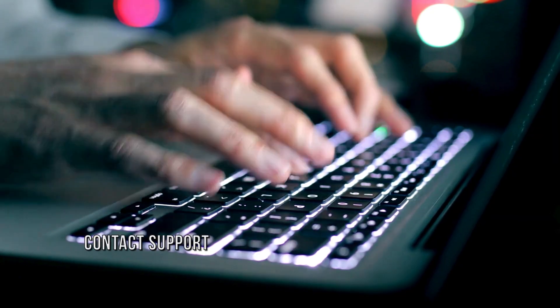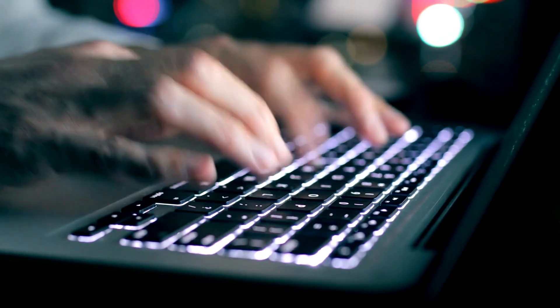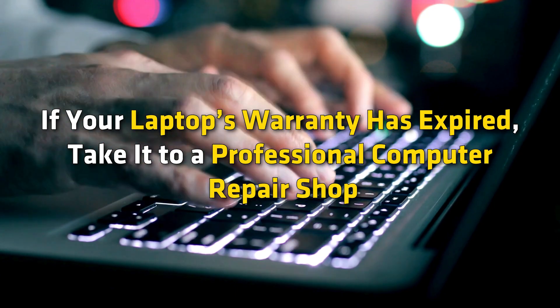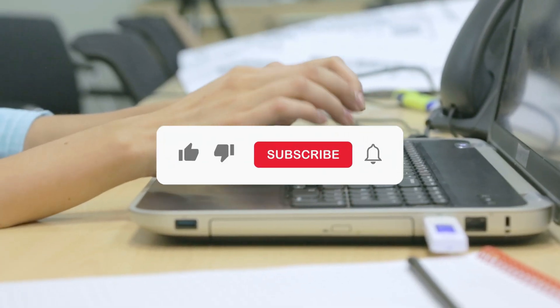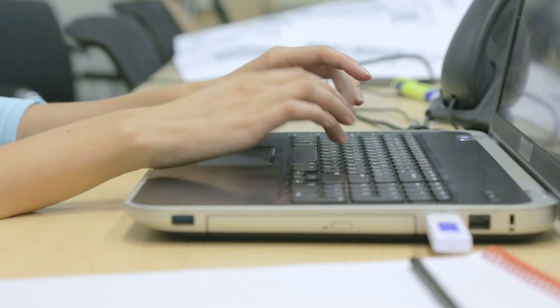Method 4: Contact support. If the issue persists, contact support. The problem may be with your laptop's charging port. If your laptop's warranty has expired, take it to a professional computer repair shop. Subscribe to the Windows Club for all your tech solutions related to Windows. For more information, visit the website. Thank you so much for watching.